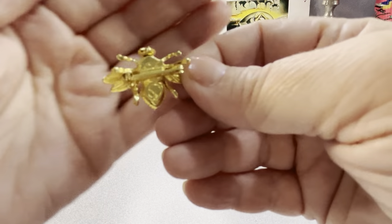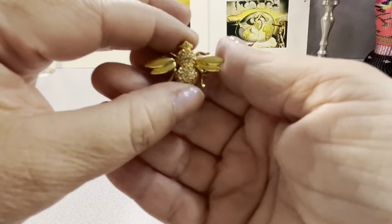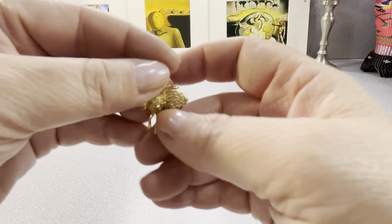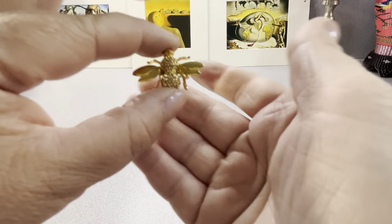This is St. John's — there's the marking on the bottom. A nice little bumblebee, about an inch and a quarter, with rhinestones all over. He's got rhinestone eyes. Both segments are gold plated. Little St. John's bumblebee.